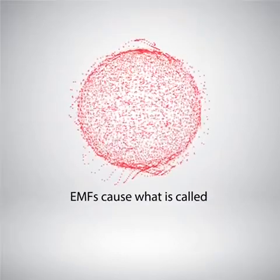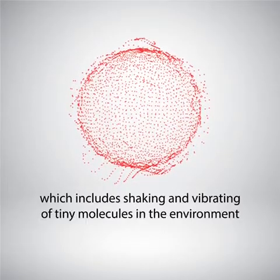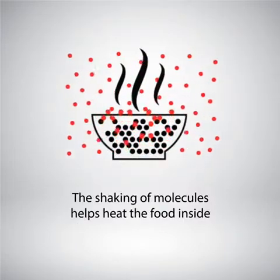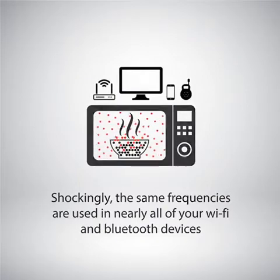Let's see how EMFs cause what is called subatomic chaos, which includes shaking and vibrating of tiny molecules in the environment. You can see this chaos clearly happening in a microwave oven — the shaking of molecules helps heat the food inside. Shockingly, the same frequencies are used in nearly all your Wi-Fi and Bluetooth devices.